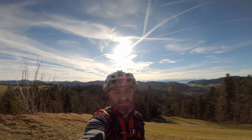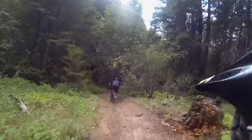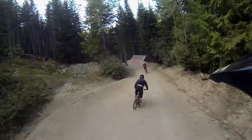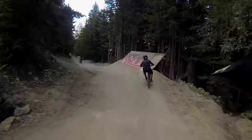I'm 47 years old and two years ago after 15 years of riding I hit my first ever proper bike park features.